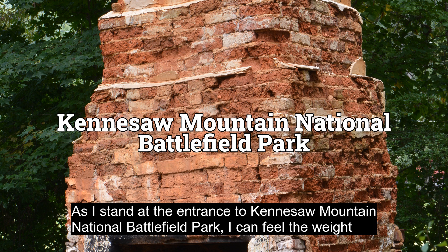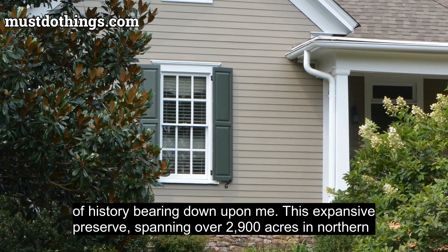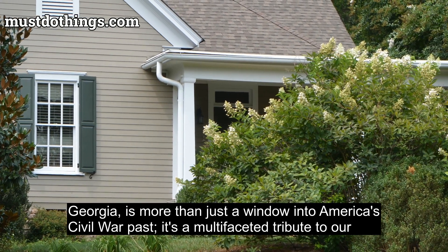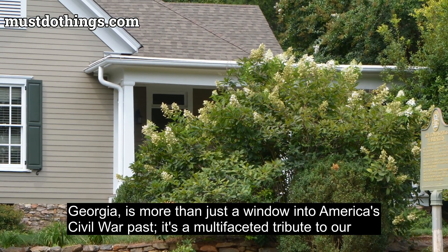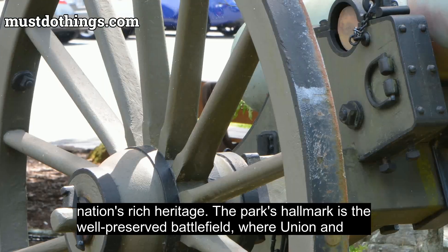As I stand at the entrance to Kennesaw Mountain National Battlefield Park, I can feel the weight of history bearing down upon me. This expansive preserve, spanning over 2,900 acres in northern Georgia, is more than just a window into America's Civil War past. It's a multifaceted tribute to our nation's rich heritage.